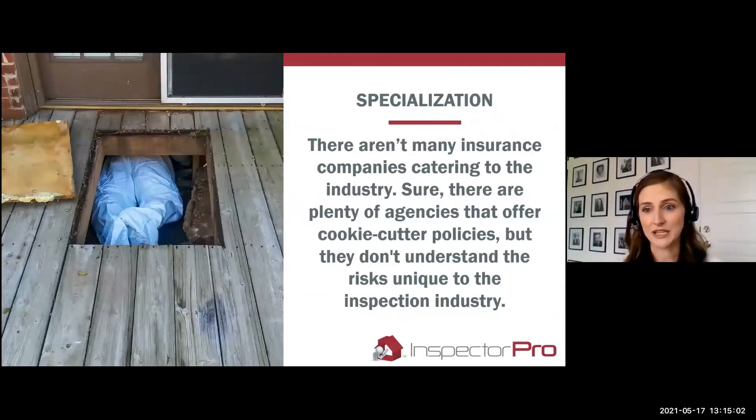There aren't many insurance companies catering to the industry — that's the reason we got started in the first place. We noticed there was a really big hole in the insurance space that wasn't providing customized insurance options for home inspectors. Sure, there are plenty of agencies that offer cookie-cutter policies, but they don't understand the risks specific to the inspection industry.